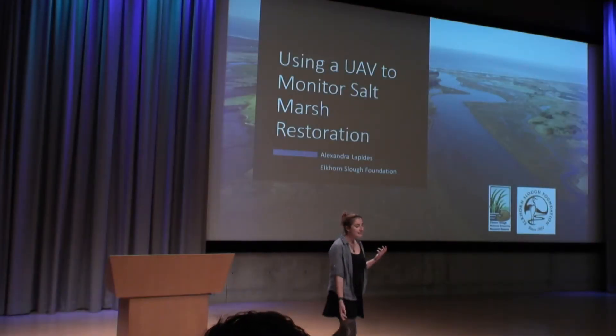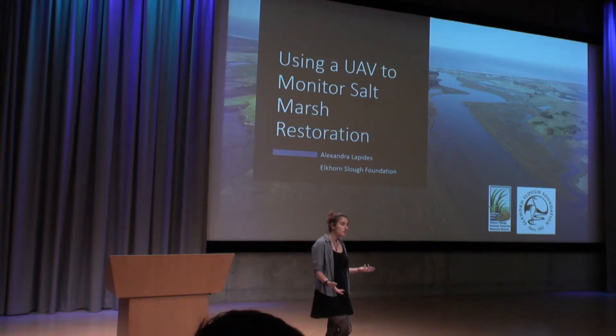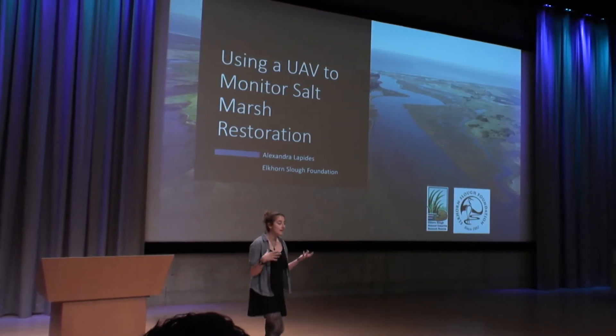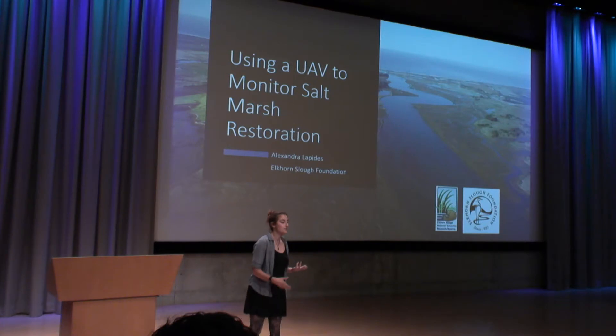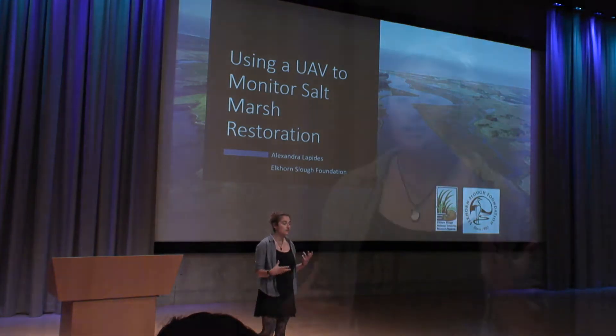Hi guys, my name is Alex. I work with the Elkhorn Slough Foundation as their drone technician. We started working on this project maybe a year ago and I've been working with them about half a year at this point, so we're still in the exploratory phases, still learning the capacity of what we can do with this drone. Specifically for this presentation I'm going to talk about a restoration that we recently did in our salt marsh in Elkhorn Slough.